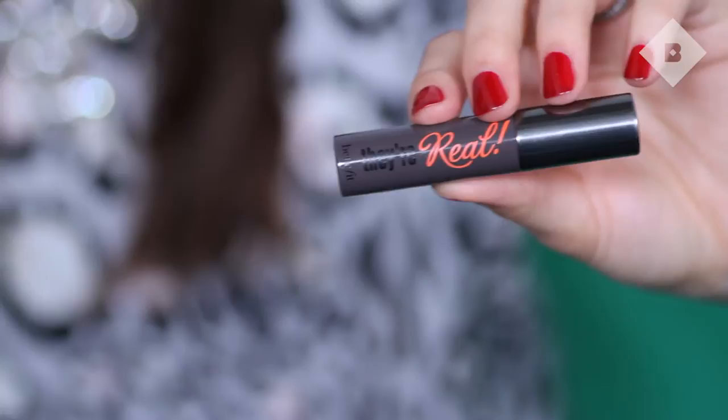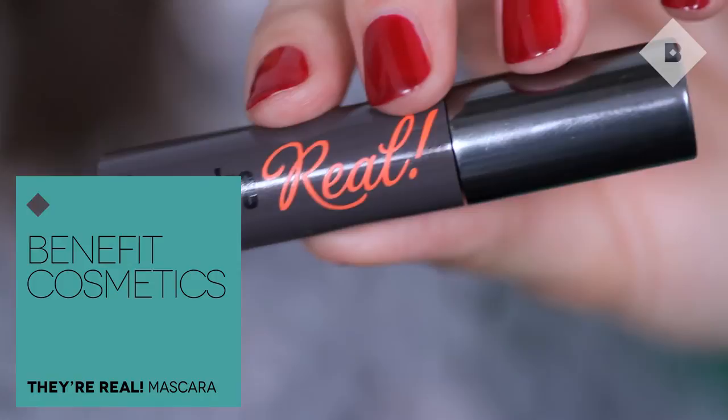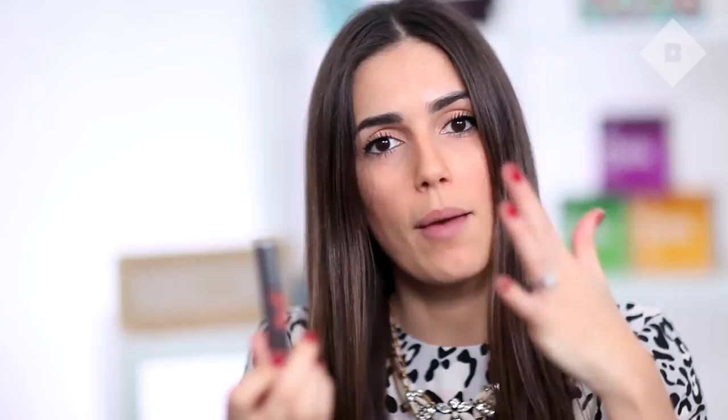The last thing is this Benefit They're Real Mascara. When I go away with my girlfriends, I tend to not wear that much makeup — it's quite nice to let your skin have a bit of a breather when you go away for the weekend. But I would never, ever be without mascara. So I'm taking this guy with me; it's brilliant for definition and separation. They're Real is coming with me.